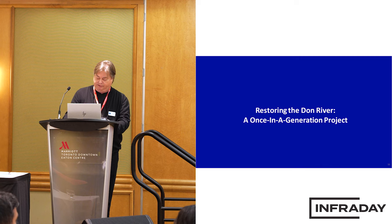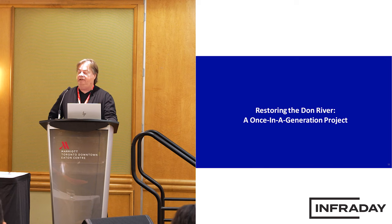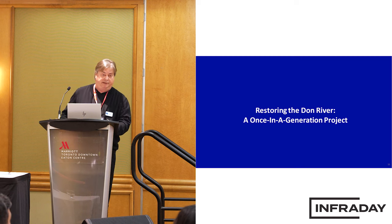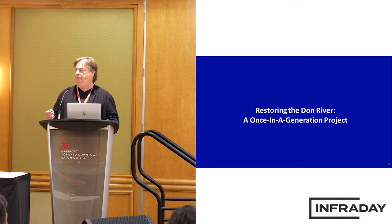This flood protection project is a once-in-a-generation project by scale. It will provide access to and remove some 800 acres of land in the downtown area out of floodplain, allowing development to take place. The land currently is sterile, limited to industrial use only. When we're complete, it allows for vertical development — residential and commercial development to take place.